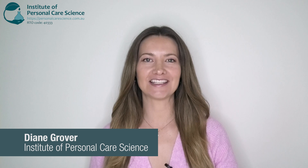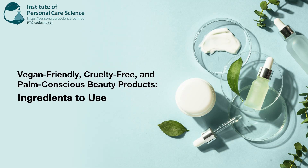Hi, I'm Diane Grover, cosmetic chemist trainer and assessor here with the Institute of Personal Care Science. Today I'll be discussing how to create vegan and plant-based personal care products by replacing traditional animal-derived ingredients with plant-based alternatives. If you're looking to formulate vegan skin care or hair care, it's important to know which ingredients to avoid and which ingredients to use instead.